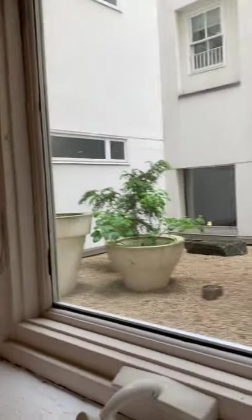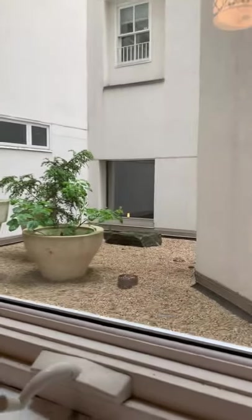One of the bedrooms — three bedrooms in total. This one has a view of the courtyard, though there is no access to the courtyard.